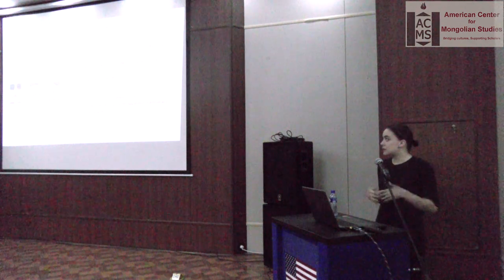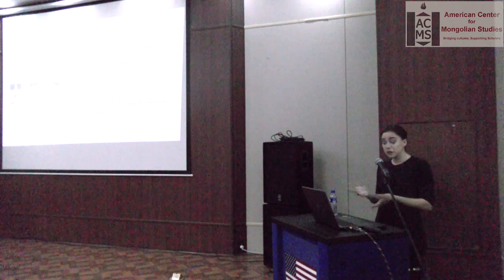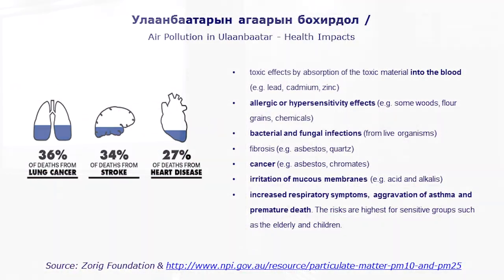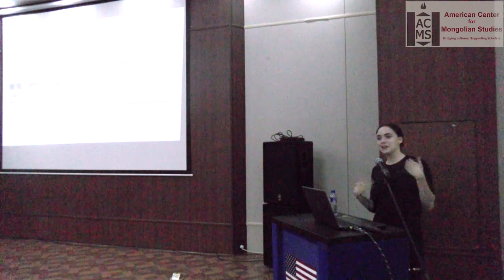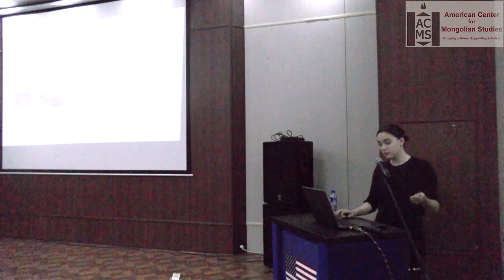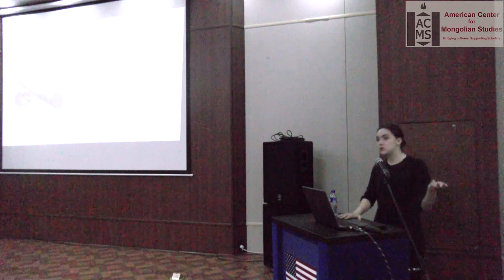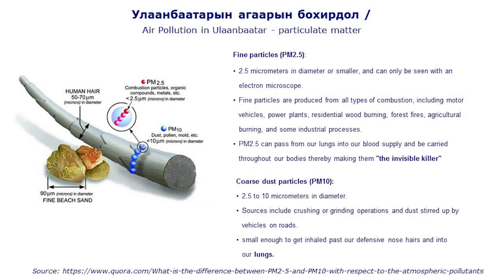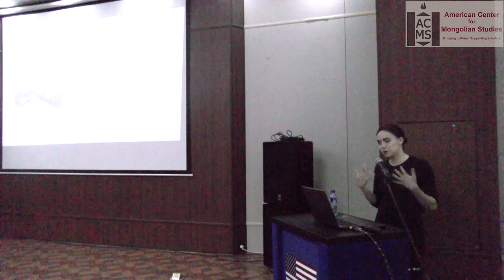Both gers and bashans are using coal to heat homes, and because bashans are now bigger than gers — families want more space, privacy, and other amenities — they're actually burning more coal than a standard five-han ger. The pollution from these coal-burning stoves produces lung cancer, strokes from severe oxygen deficiency, and heart disease. This is due to PM2.5 and PM10 particulate matter. PM2.5 is the most dangerous because it can enter your bloodstream and get further into your body.